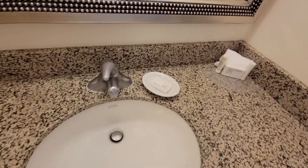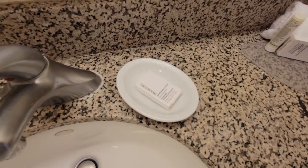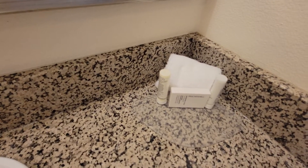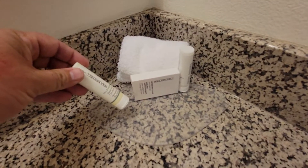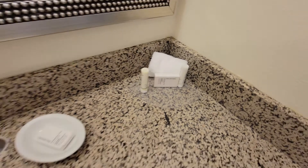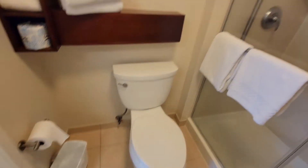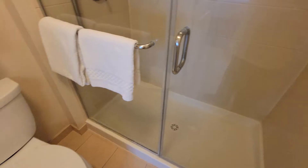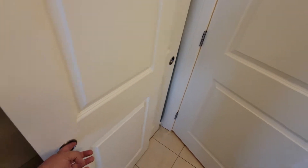They have toiletries right here and they're by Paul Mitchell — you've got a face and body bar, another face and body bar, a small shampoo, and a small conditioner. It's a real simple restroom setup: toilet, typical shower head, nothing special, no bathtub. But it works, and if you're here for a week for business, there's plenty of space.